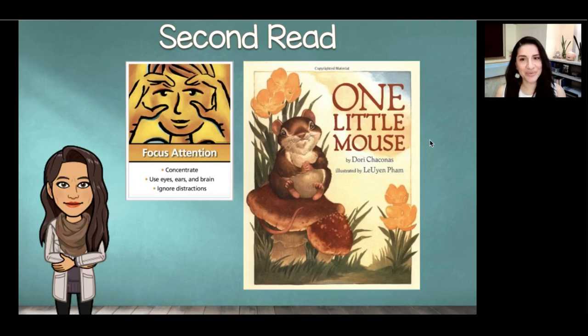Hello friends, welcome back. We're here to do our second read of our story of the week, One Little Mouse by Dori Chaconis. Dori is the author — she wrote the words and the story. This book is illustrated by Luin Pham. Luin is the illustrator — she made all of the beautiful artwork. As always, please focus your attention, concentrate, use your eyes, ears, and brain, and ignore distractions. Let's begin.